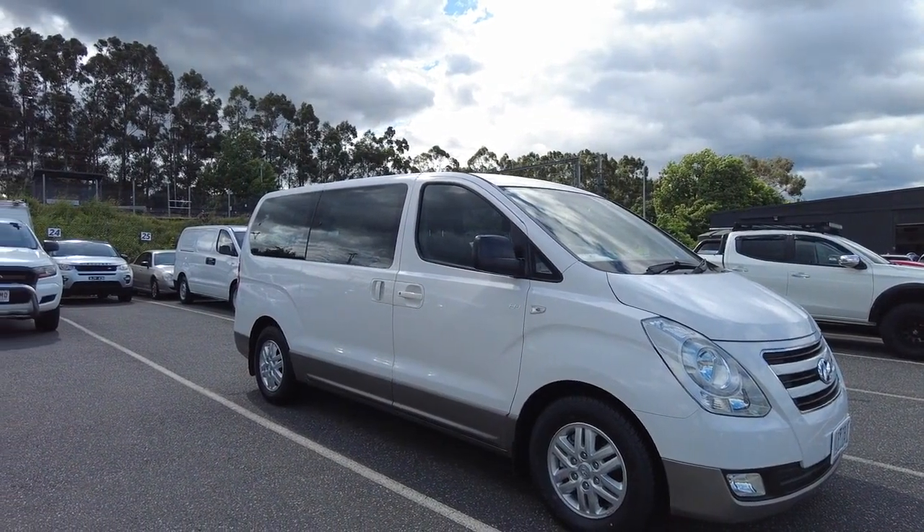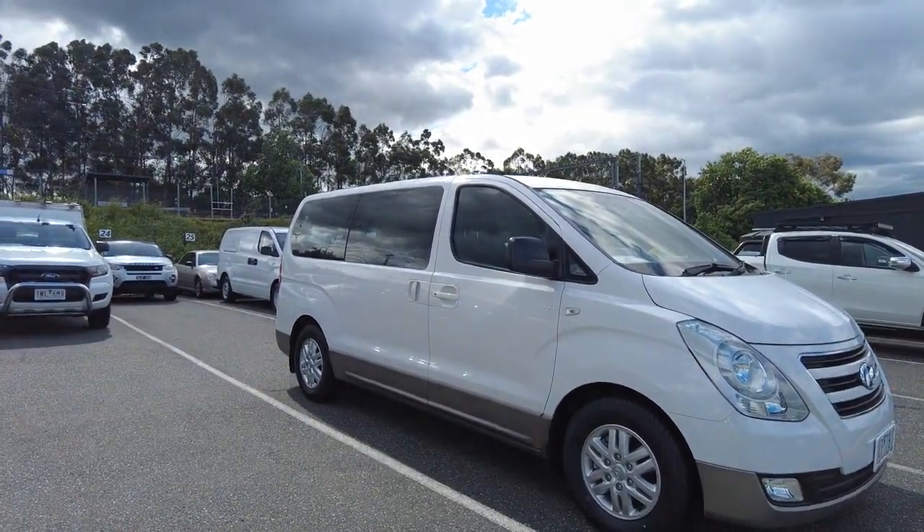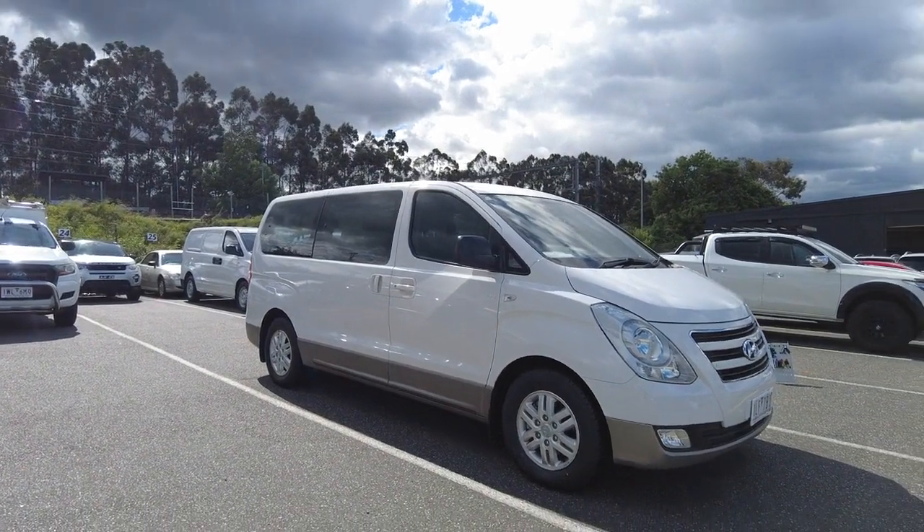Good afternoon ladies and gentlemen, Jesse from Berwick Mitsubishi here, located at 20-32 Kangen Drive Berwick.